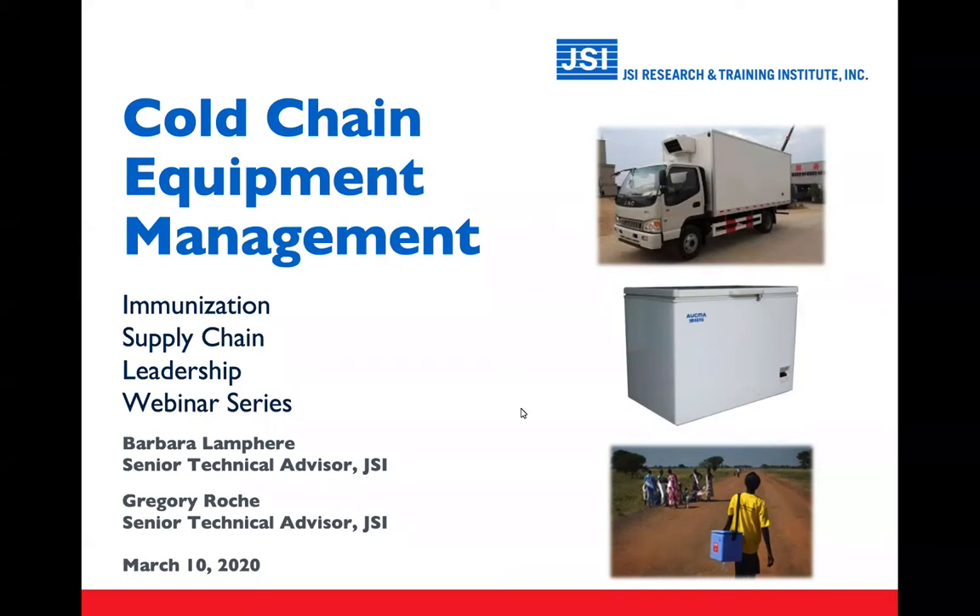Welcome to today's webinar on cold chain equipment management. This is Greg Roche, and I'm here again with my colleague Barbara Lamphere. We're both very happy to be with you today to present the topic.